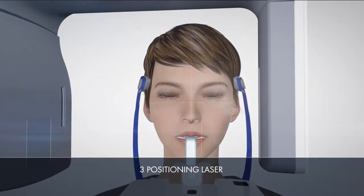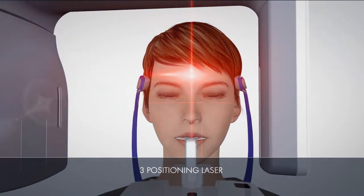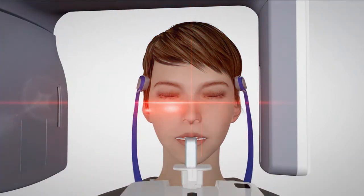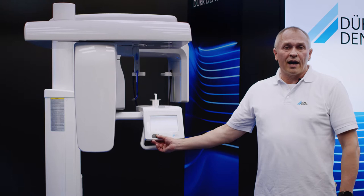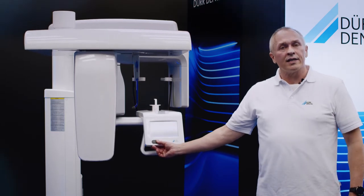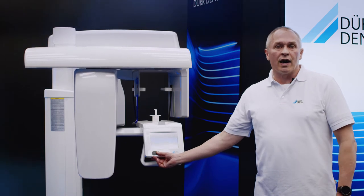Three positioning lasers help the operator to position the patient by precisely aligning the sagittal plane, the Frankfurt plane and the image layer plate. Generous vertical travel enables the Vista Pano S to be used with tall patients, children and even wheelchair users.